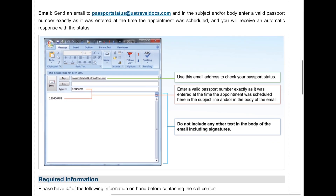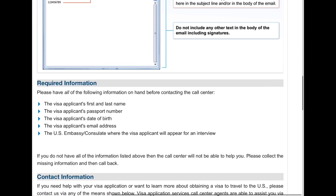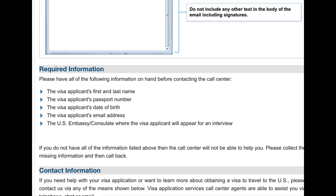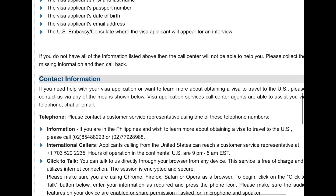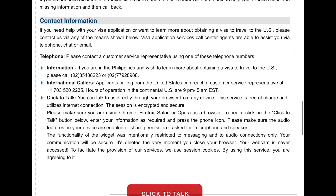Make sure that you follow these instructions: you must use the email address and enter a valid passport number. Do not include any other text in the body of the email, including signatures. You must provide your first name, last name, passport number, date of birth, and email address.